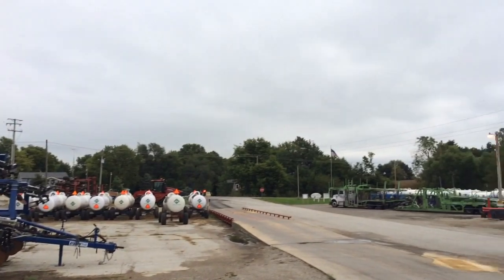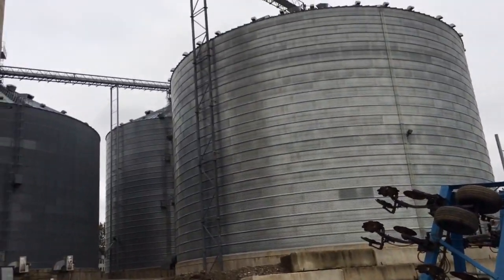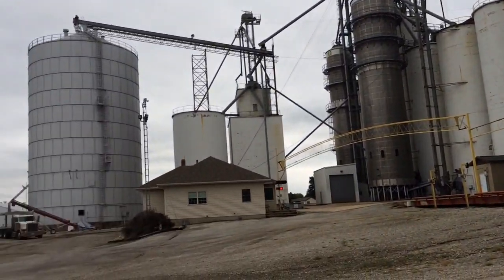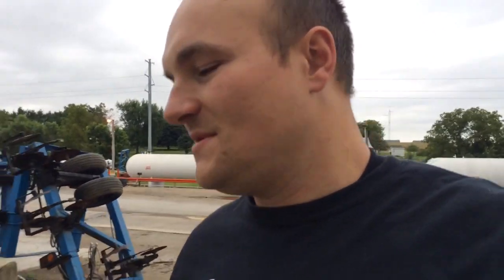Some of this equipment they use out in the field is absolutely nuts looking. All is quiet on a Saturday. Thanks for watching — I'll be back in Washington soon. There's a tractor, a quad track or something made by Case, that I'm going to put on here because I think the thing's cool.